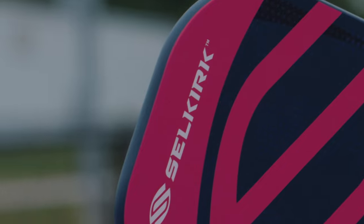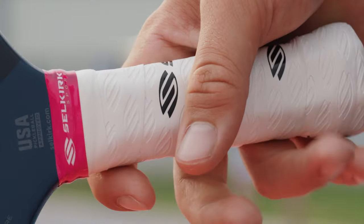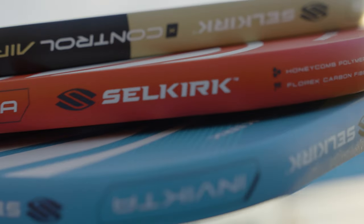As part of their early success, Selkirk Sport was the very first pickleball manufacturer to offer an unprecedented limited lifetime warranty on its high performance products.